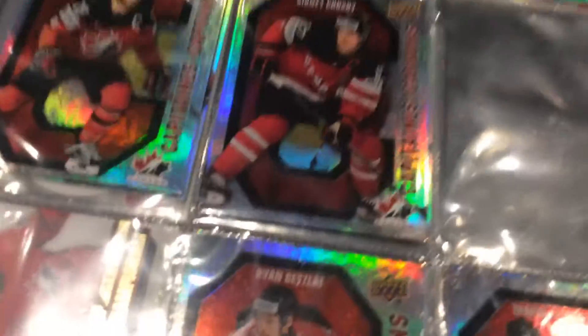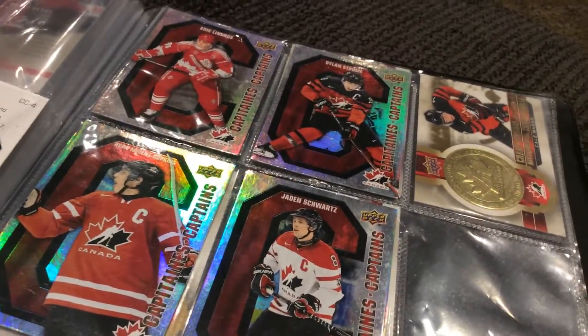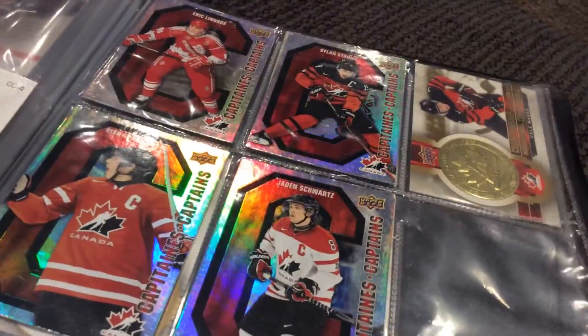McDavid, Flash, got Randy Carlyle, Sherwood, Clarke, Lindros, Strobe, and we got the championship.